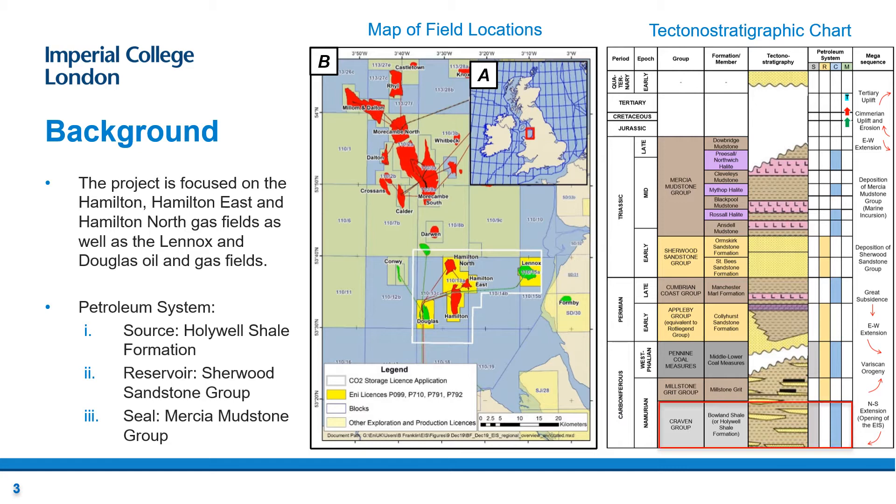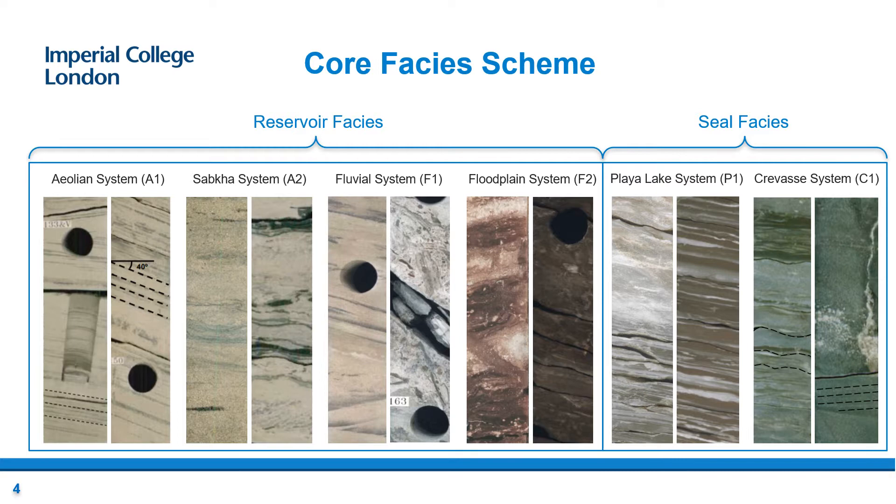The principal source rock is the marine Holywell Shale containing an amorphous Type 2 kerogen. The main reservoir is the Lower Triassic Sherwood Sandstone Group, which consists of the Ormskirk and Sainsby Sandstone formations. Lastly, the seal is the mid to Late Triassic Mercia Mudstone Group of alternating mudstone and halite units, formed in a playa lake environment.